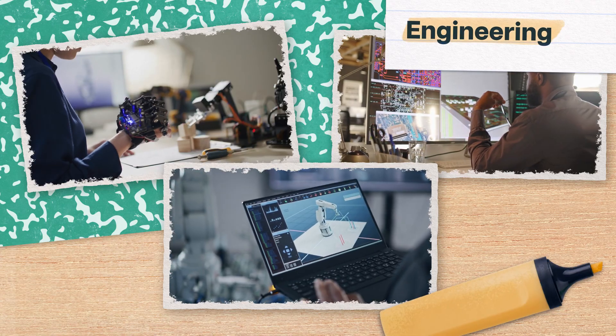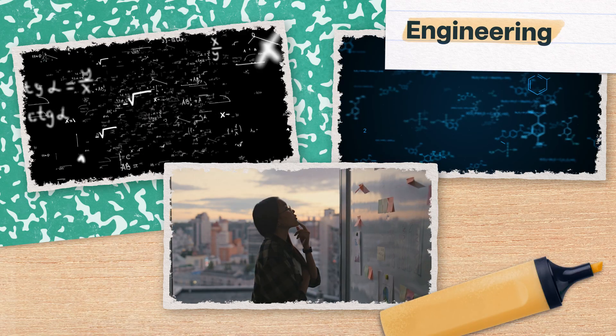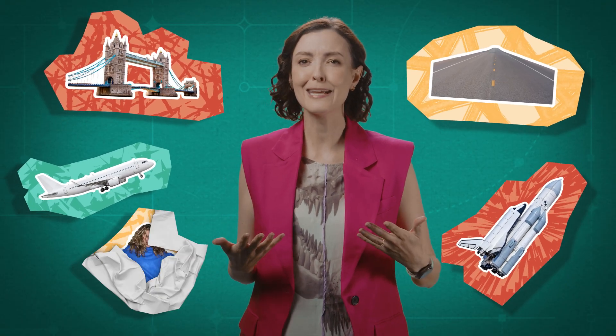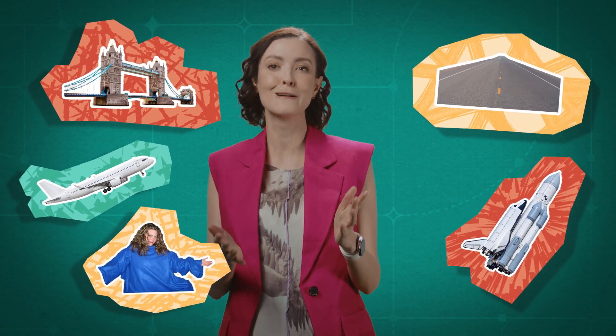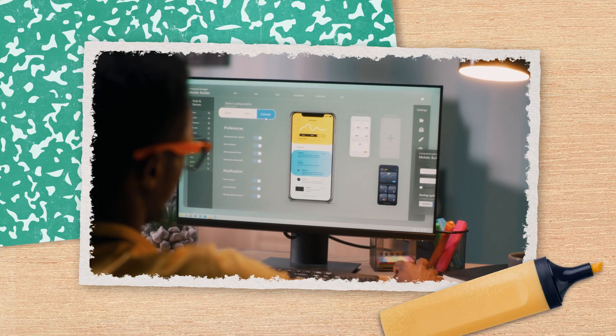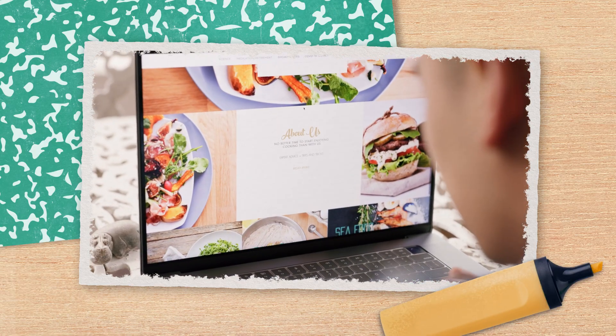Engineering is the practice of inventing, designing, and building new things, using tools like math, science, and creative thinking. Civil engineers take this approach to bridges and roads. Aerospace engineers design airplanes and rockets. And product engineers make such great innovations as the cozy, fashionable Snuggie. Software engineers use this same process to create the apps, websites, and programs that make our techie world go round.